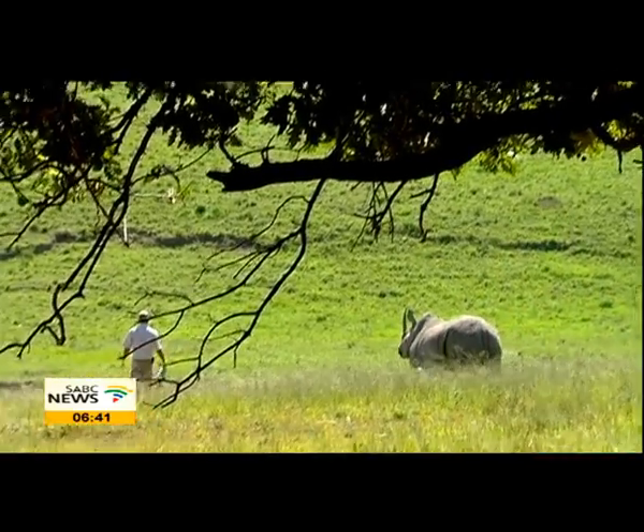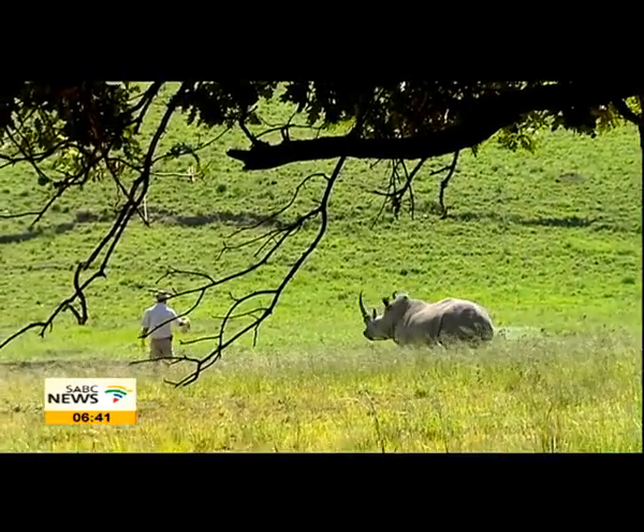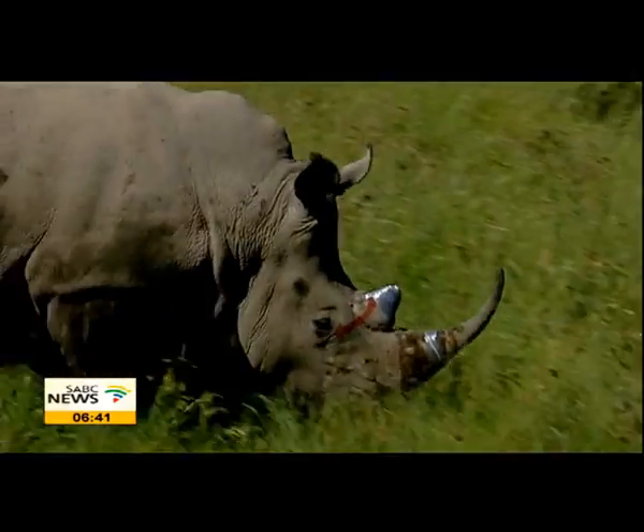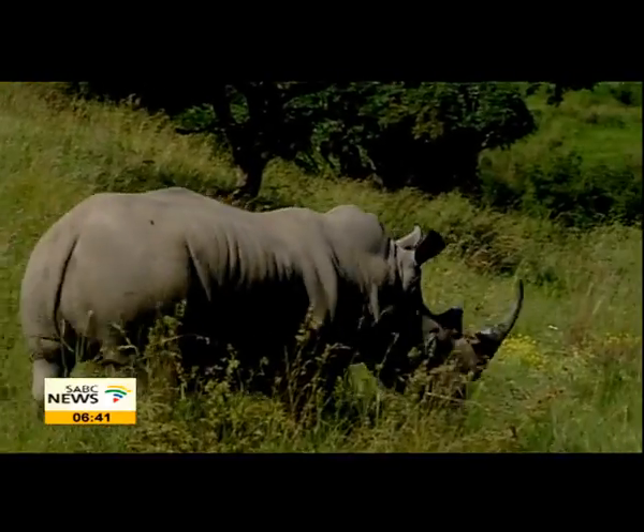Last year alone, 1,004 rhinos were killed in this country, meaning one rhino in every nine hours was being poached. This scourge is being fueled by demand for horn in Asia.